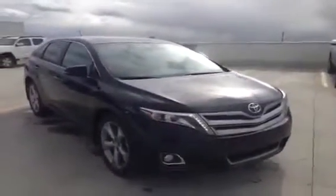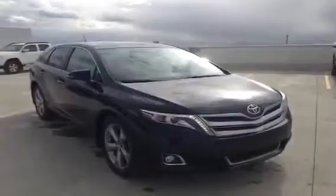This is just one of our Venzas that we have in stock here at Charles Glen Toyota. Visit us today in Calgary's Northwest Auto Mall or on our website at www.gettoyota.com.